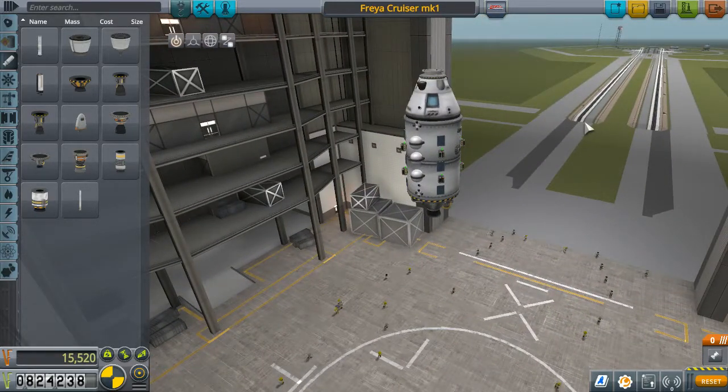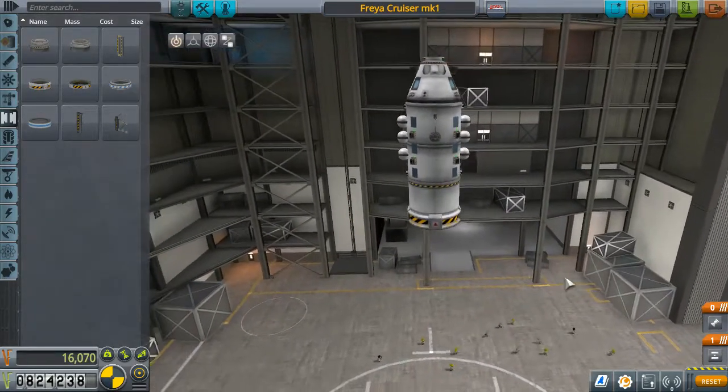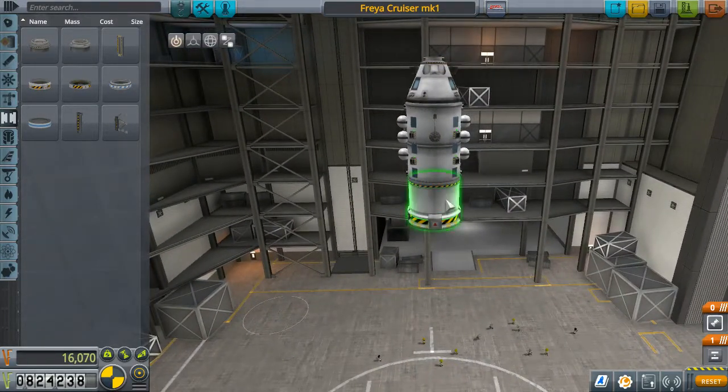I'm going to pause the recording and build a descent stage below this — pretty much the same thing as I always do, with a bunch more fuel, a Mainsail engine — and we're going to put this up there. I'm going to complete a mission with it in the next episode. Give me a sec — be right back when I manage to park this thing.